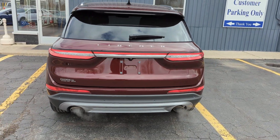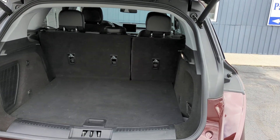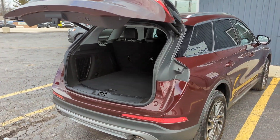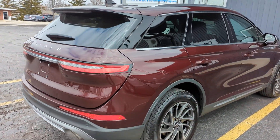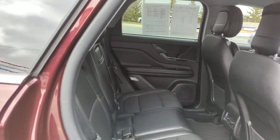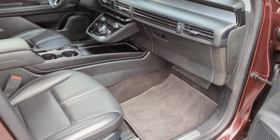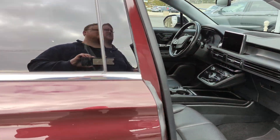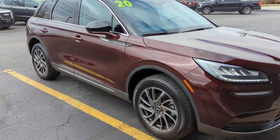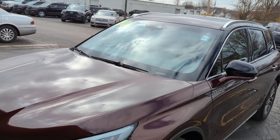I really enjoy the styling refresh that they did for the now Corsair. Looks a little more streamlined. I just told you guys when I saw this I wanted to make you a quick walk around. Again, my name is Gabe and I'd be happy to help you out. We'll talk to you later.